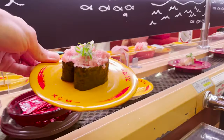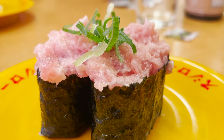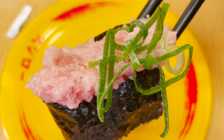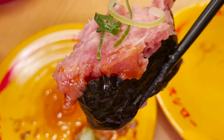The next sushi is also wrapped in seaweed — this is negi toro. It's finely chopped tuna with green onions on top. The tuna is rich and the green onions are crispy. The sushi is even more delicious with a lot of wasabi.